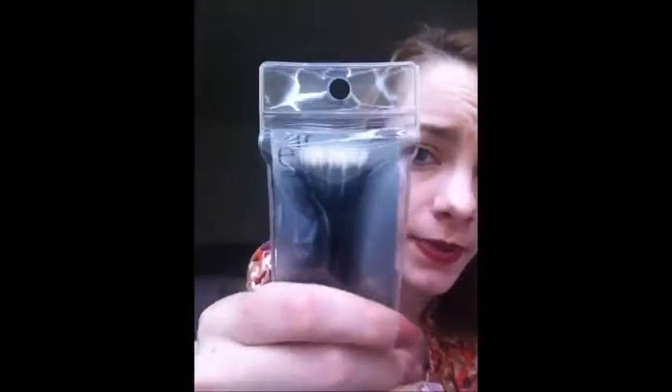I also got the e.l.f. Studio smallest double brush. It's like $3. It's pretty amazing — it doesn't lose hairs on your face, and for $3, that's pretty good. I just have the small one. I think I'm going to go to Target soon. Like I said, it's almost my birthday, so I'll get some more e.l.f. stuff and do a video on that.